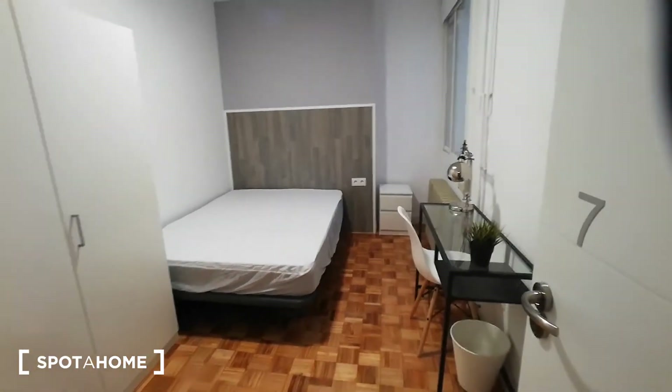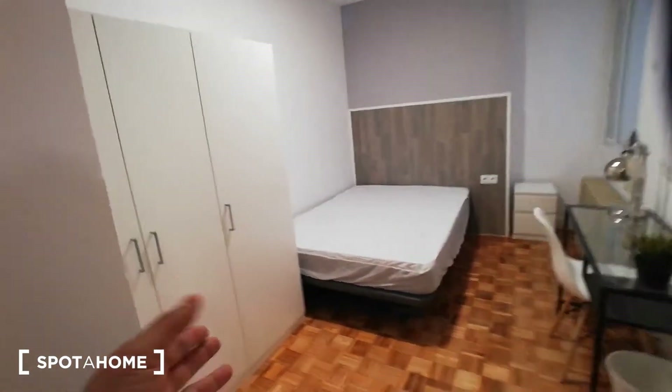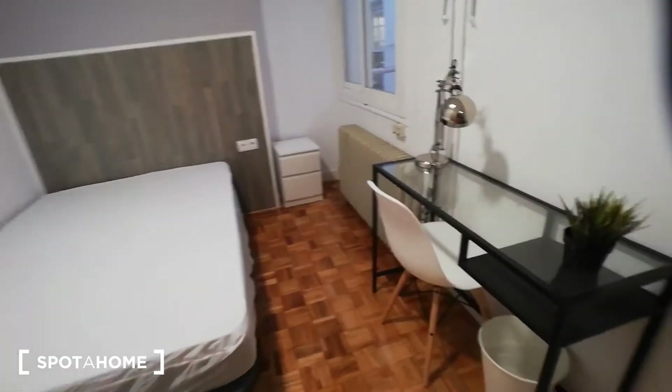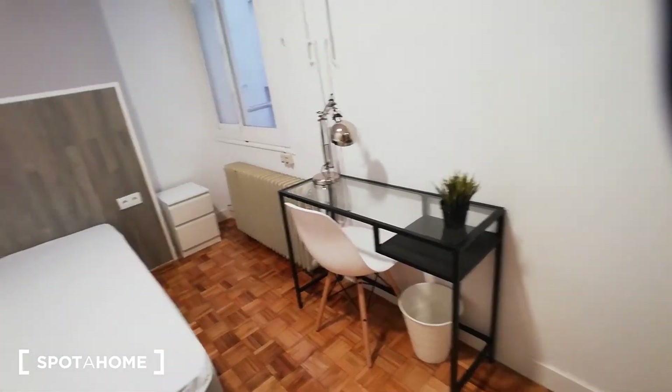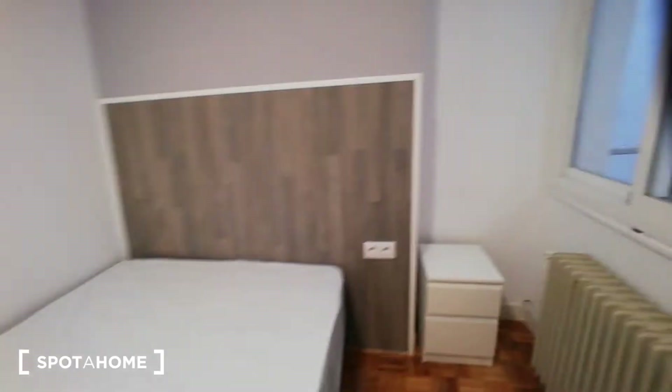Bedroom number seven also has a window with access to the interior patio, a double-size bed, a really big standalone closet, a desk, a heating unit, and a chest of drawers. And here is the view of the interior patio.